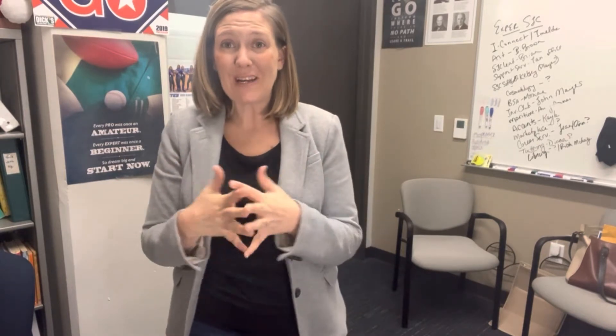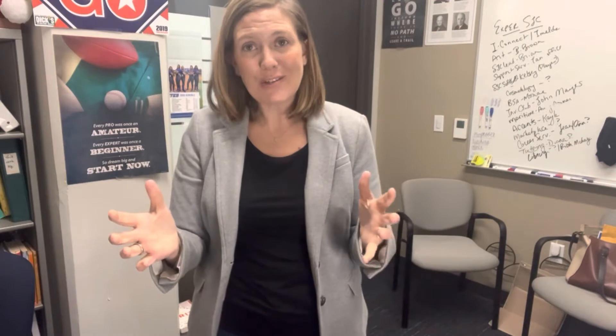Welcome to our first Feedback Friday video. I started this a few years ago with online classes and especially during COVID I found it helpful, and I'm just continuing to do it.